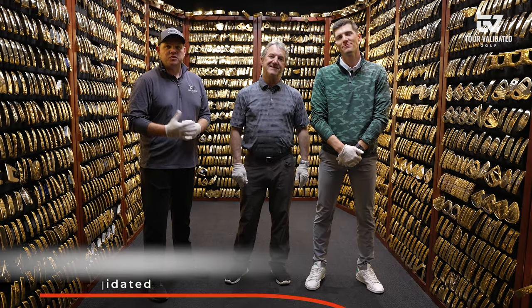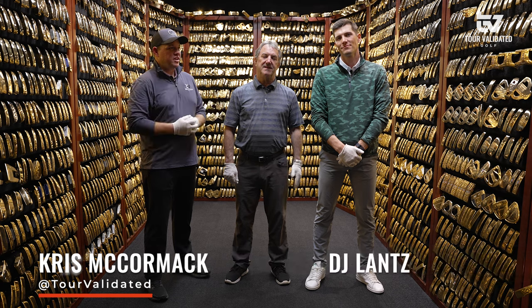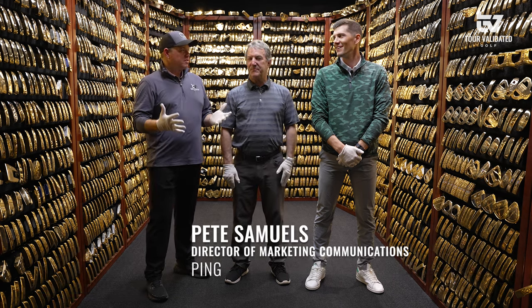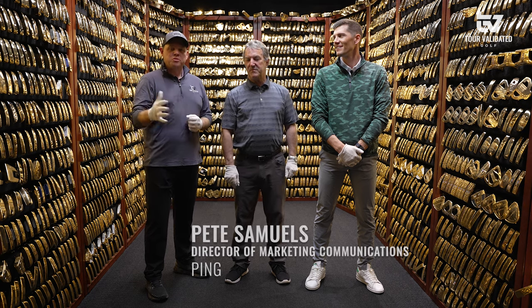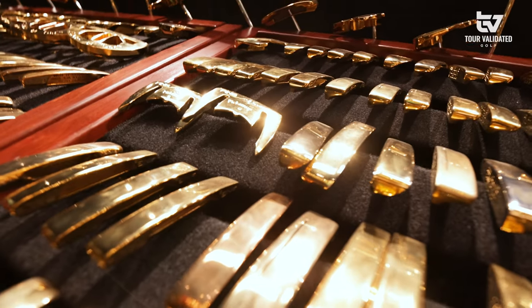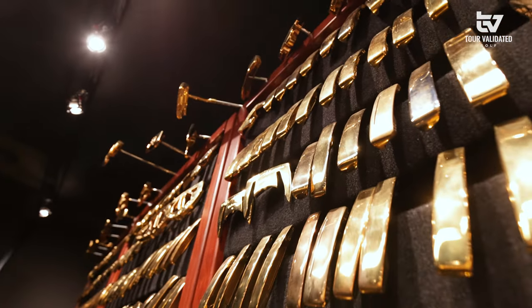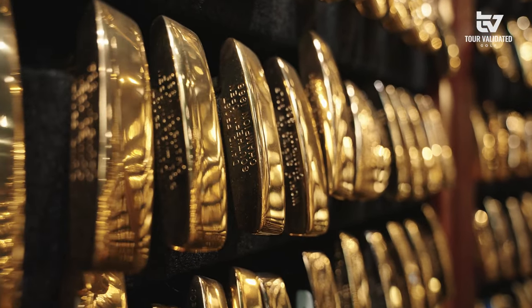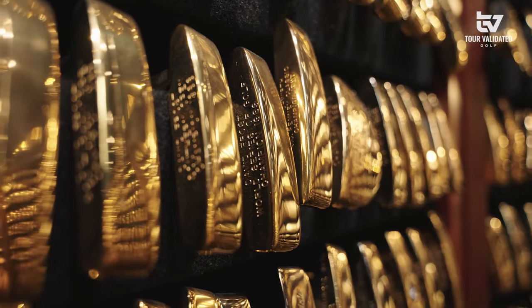Hey everybody, welcome back to Tour Validated. Chris McCormick here joined with DJ Lance and Pete from Ping. Now we've been hanging out here at Ping and no trip to Ping HQ is complete without a little sneak peek at the Gold Putter Vault. Pete, why don't you tell us a little bit about where we are and how this got started.